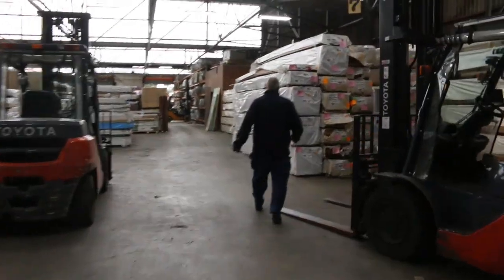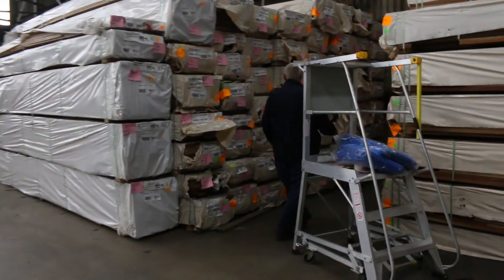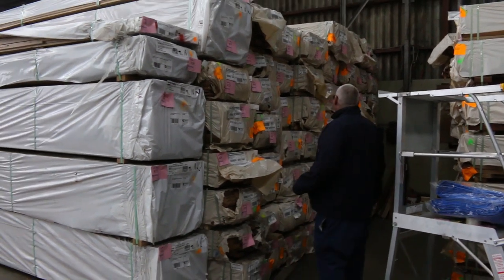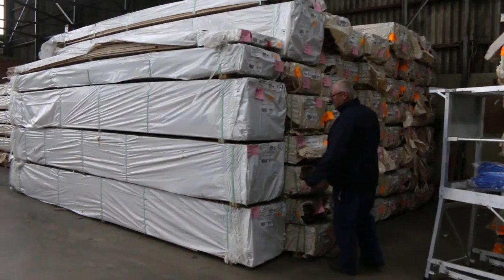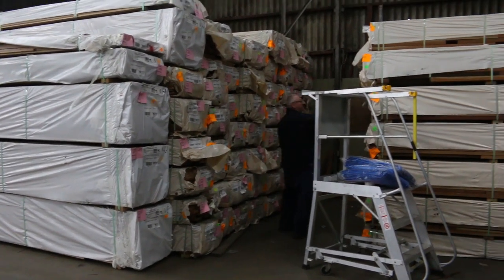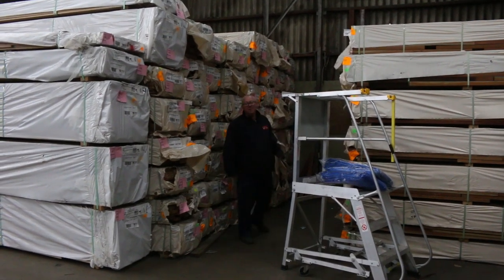Over here we've got a heap of decking in this bay — mostly spotted gum: 86 by 19, 135 by 19, 135 by 32, and 140 by 25. Check the catalogue for pack sizes. A bit more Tasiok here — 110 by 19 and 90 by 19. We've got some big section spotted gum over here — 190 by 45 is the largest, and some 90 by 45.